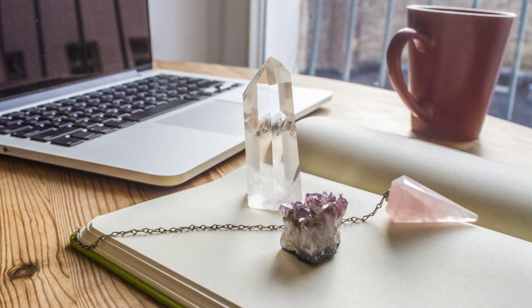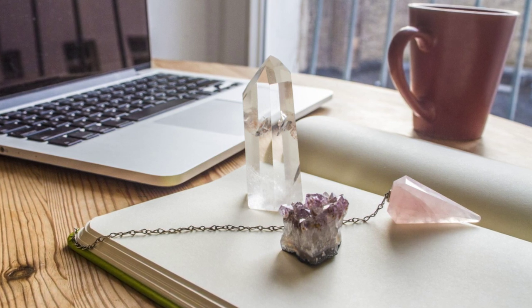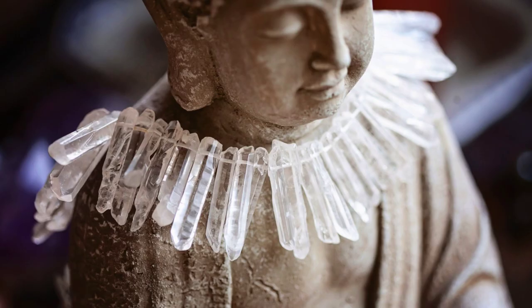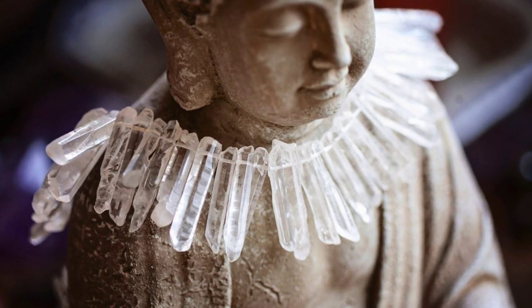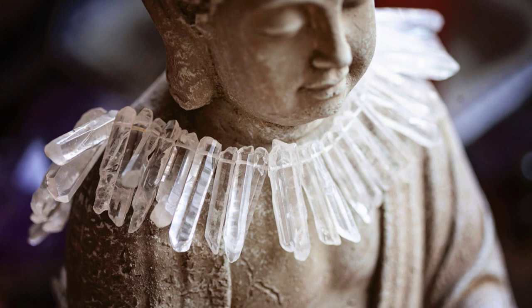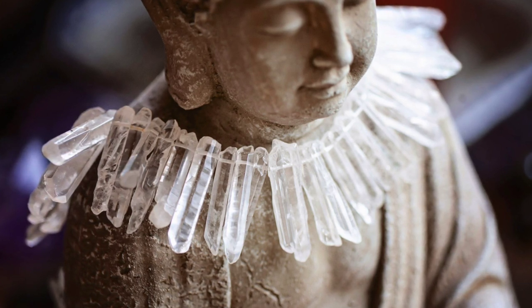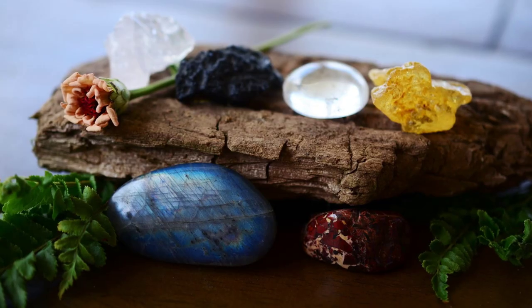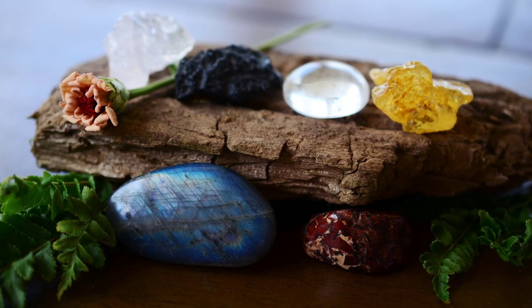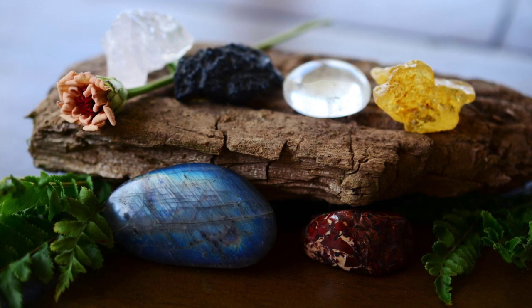Exercise caution, of course, as some crystals may affect the functionality of your devices. Quartz crystals, for example, are usually best used as jewelry as they tend to augment the electricity running through said devices. It's unlikely that a crystal quartz will cause any harm to your electronic devices, but it is interesting. Choose a crystal that calls to you and always remember to cleanse it often, especially if it is a protective crystal, as they do tend to do a lot of work for you.